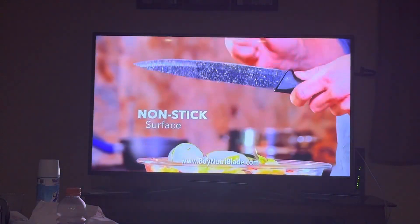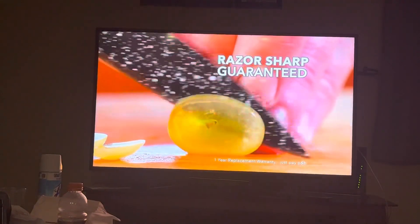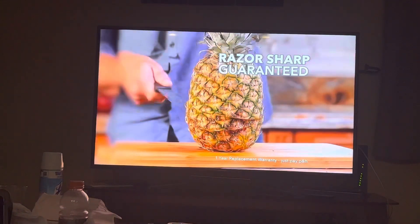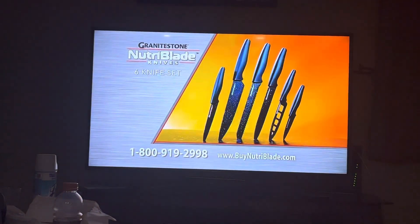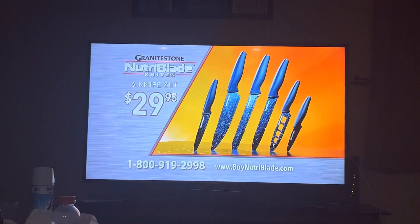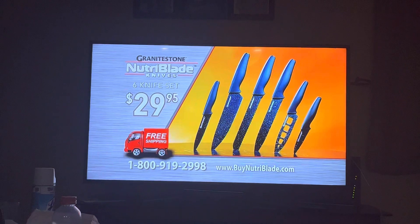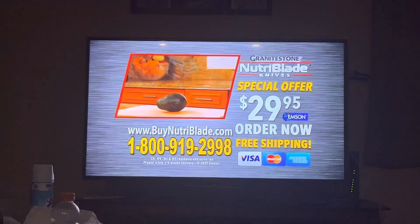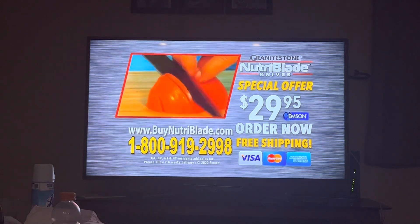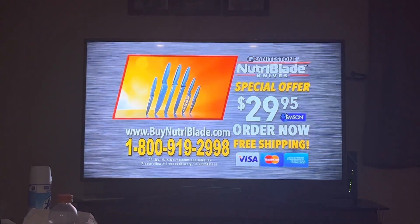The nonstick surface means food slides right off, and they're dishwasher safe. Plus, they'll stay razor sharp guaranteed. A complete set of chef knives can cost you hundreds. But today you can get this professional six-piece set of NutriBlades for just $29.95. Order right now and we'll ship them to you free. Get your own NutriBlade knives from Granite Stone — the last knives you'll ever buy. Call 1-800-919-2998 or go to buynutriblades.com.